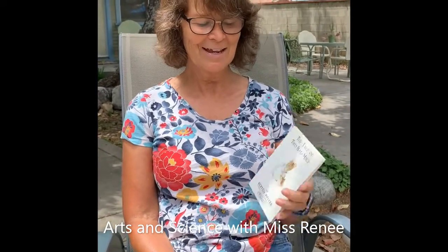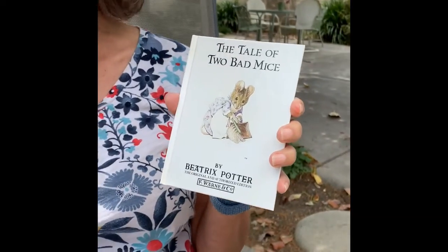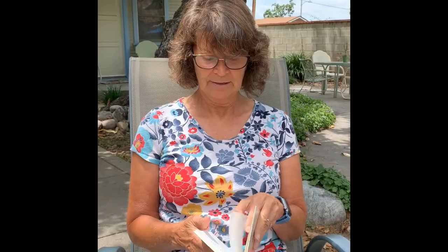Today's story is The Tale of Two Bad Mice by Beatrix Potter. Open your eyes and turn on your ears. Here we go.